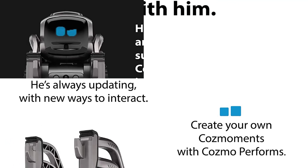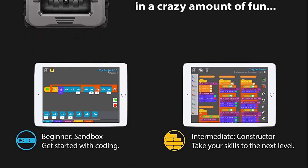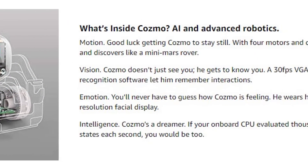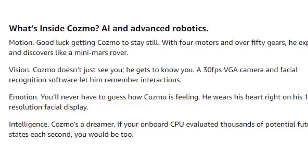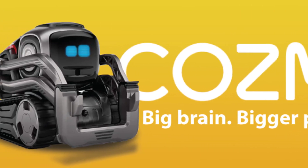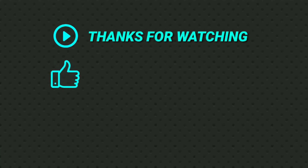Once your child gets used to it and is ready, easy coding can be completed with the drag and drop function. While recommended for ages 8 and up, teens and adults are sure to find Cosmo fun too. Thanks to all of you. We'll see you next time.